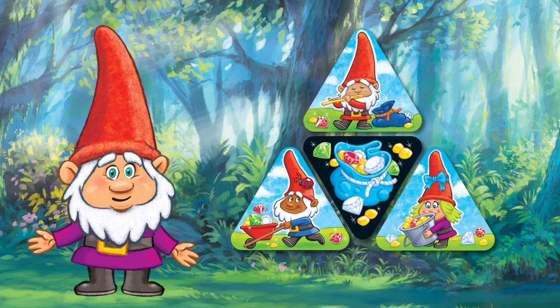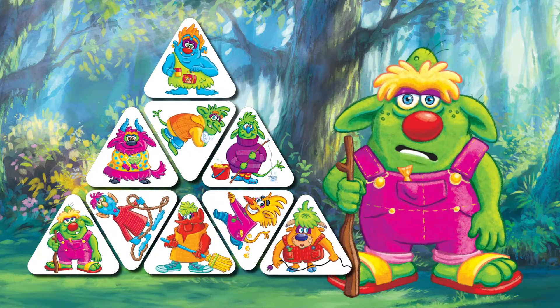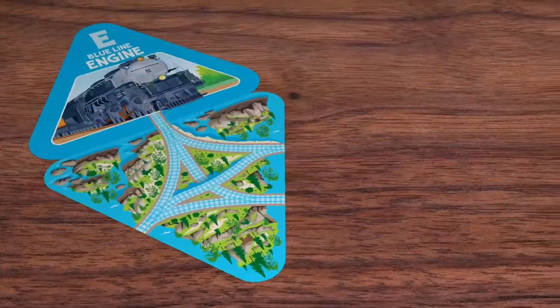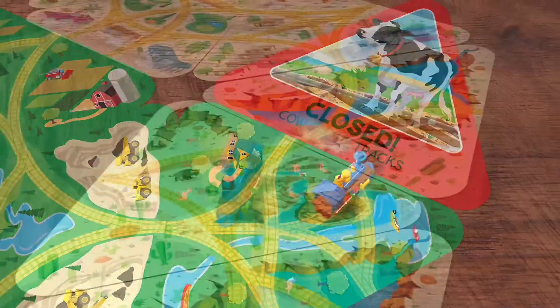Gnomes versus Trolls — this simple yet clever game has lots of sneaky fun to treasure. The unique troll timer cards create suspenseful play that's different every game.